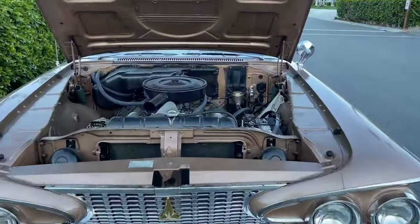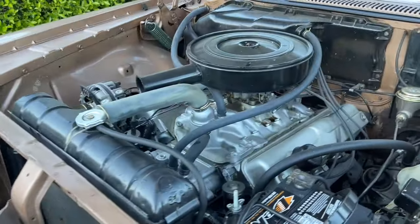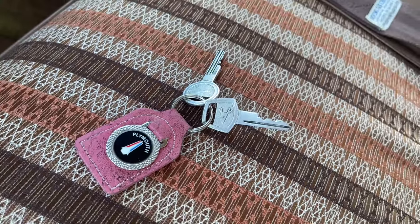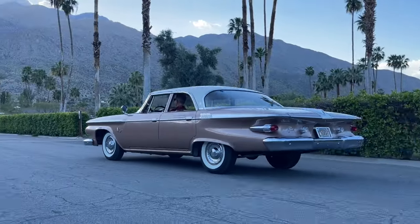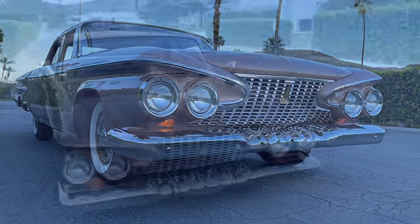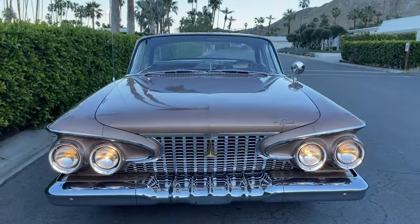Under the hood you will find a 318 paired with a Torque-Flite push-button transmission, providing plenty of peppy power. And of course you want to see the jiffy jet bag, the original upholstery, and the original keys. I cannot stress to you enough how rare, how special, how unique, and how spectacular this one-of-a-kind 1961 Plymouth Fury — the Picasso of Plymouths — is. And it is available for purchase. For more information, go to charlesphoenix.com.